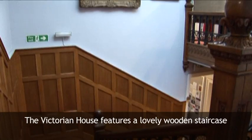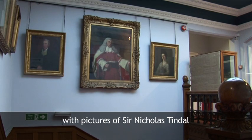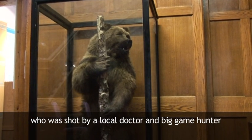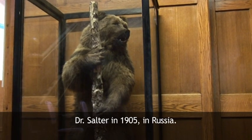The Victorian house features a lovely wooden staircase, with pictures of Sir Nicholas Tyndall, a famous lawyer of his day. And one of our most beloved exhibits, a brown bear called Boris, who was shot by a local doctor and big game hunter, Dr Salter, in 1905 in Russia.